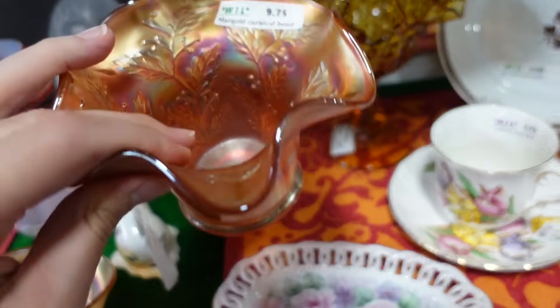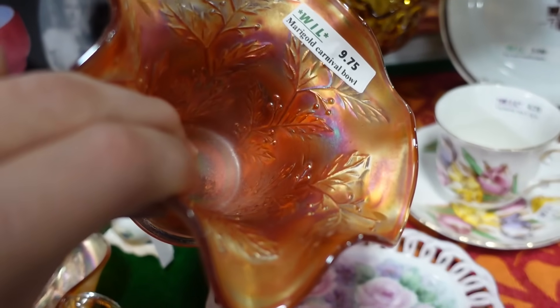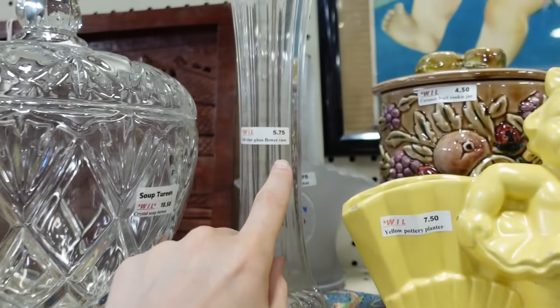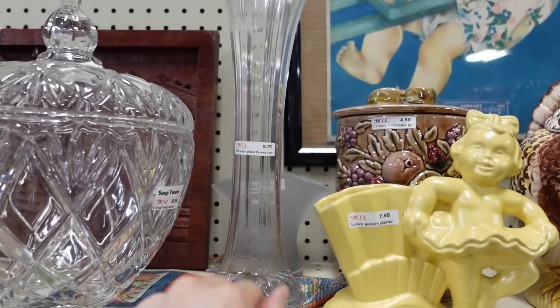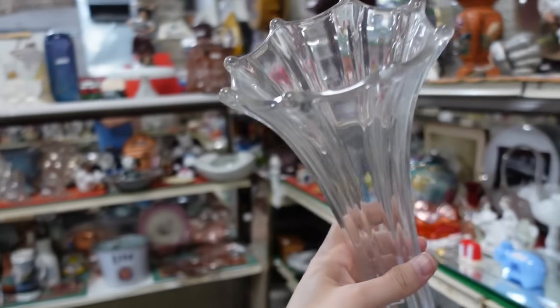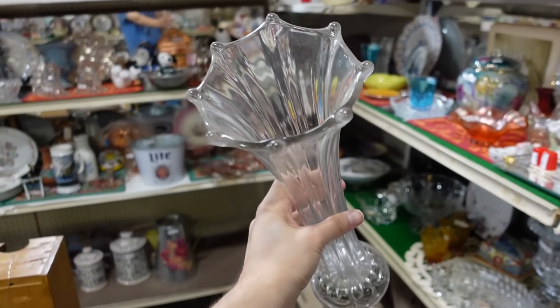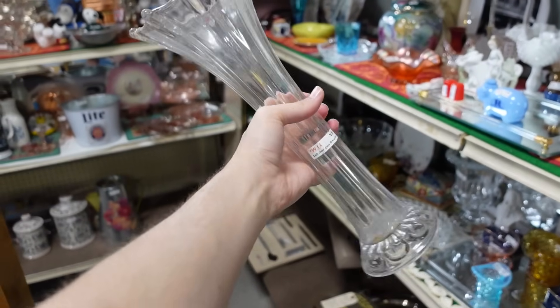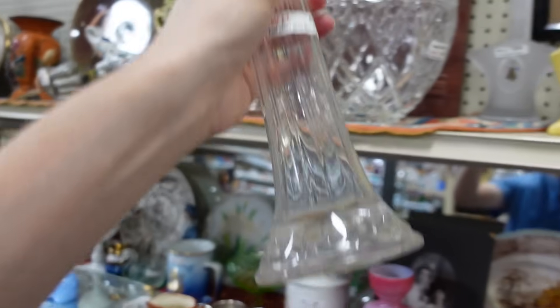$9.75 — that's really not a bad price. That's the holly and berry pattern. And this is only $5.75 for the swung vase. The shipping on that is going to be annoying; it has a big wide mouth on it. I don't really want to deal with it.